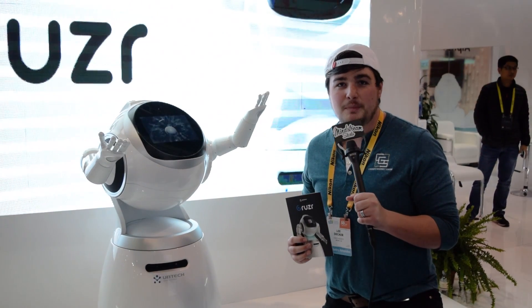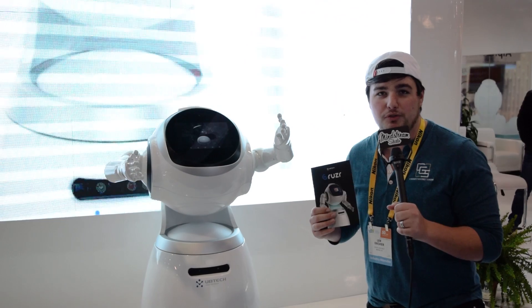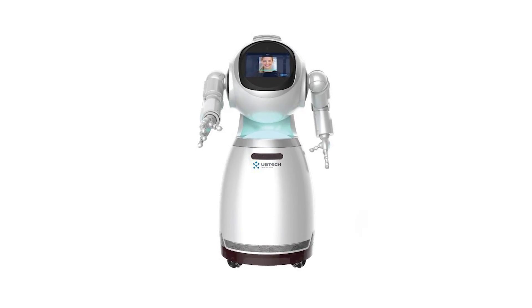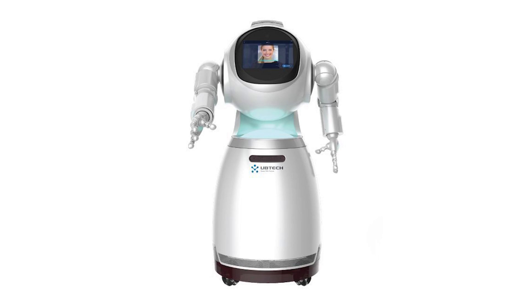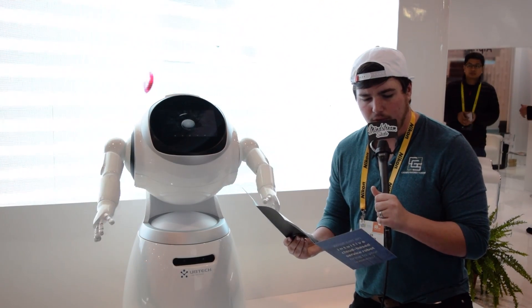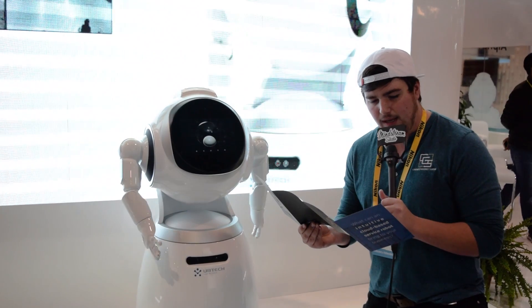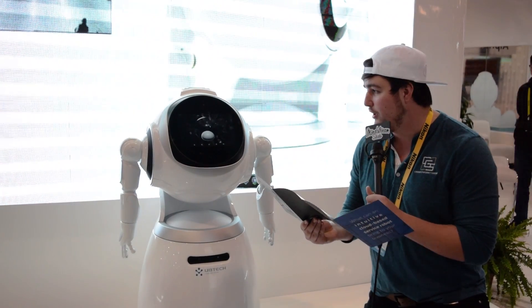Hey, this is Lee from the Mindstream Gadget Show. We're here with the Cruiser robot by UB Tech. Cruiser is the intuitive cloud-based service robot. It weighs about 45 kilograms, comes in white and silver, it's made out of plastics and metal, and it has a 10.1 inch touchscreen right here.